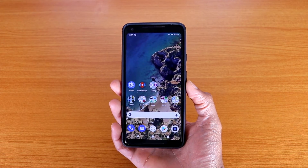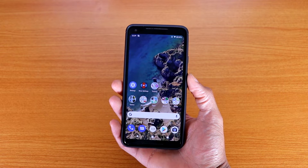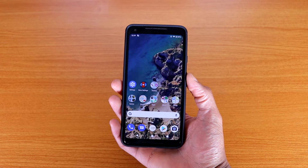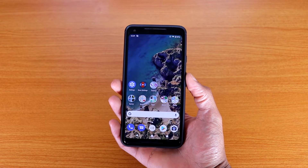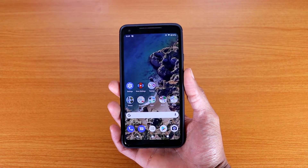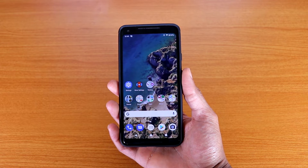Android 11 has been running great on the Pixel 2 XL. Like I said earlier, there's no lag, no hiccups — it's just smooth as butter, no problem at all. I know some people are having battery issues on the Pixel 2 XL, but for me it's basically stayed the same as Android 10, so I can't complain.